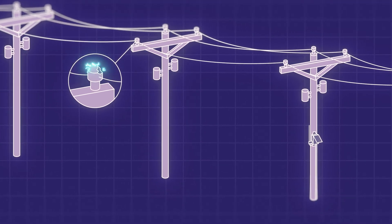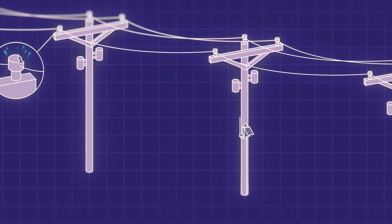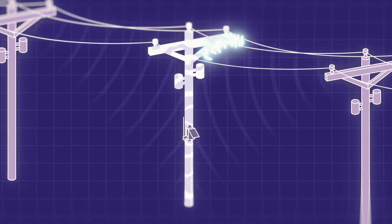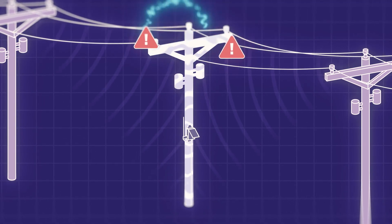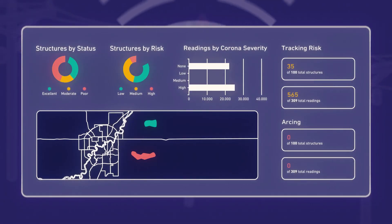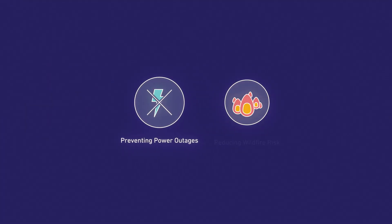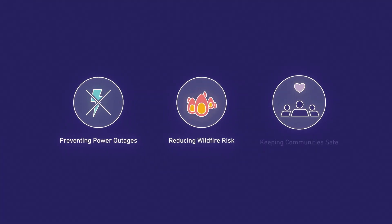Crown AI takes a different approach. Solar-powered sensors on poles passively listen to ultrasound and radio frequencies to constantly detect and monitor electrical discharges. Then onboard and cloud AI analyzes the signals, alerting crews in real time, preventing outages, reducing wildfire risks, and keeping communities safe.